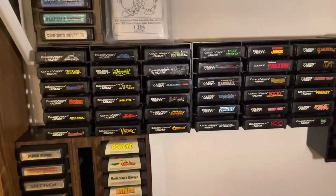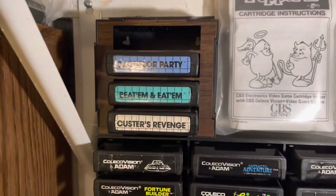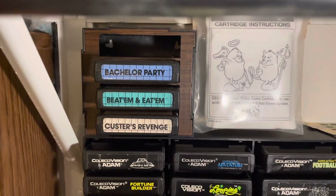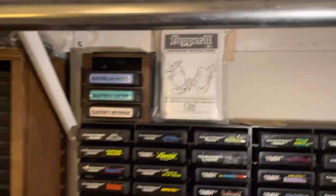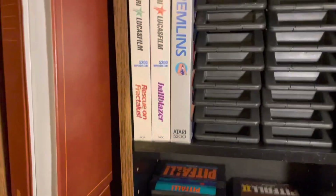We have a few of the Atari adult games up here — those three are for the 2600; that was another interesting local pickup. Then we have some Odyssey 2 loose carts and a few more boxed 5200 games to complete the set.